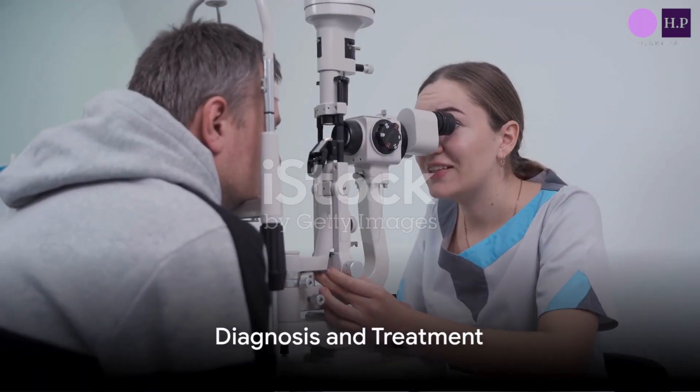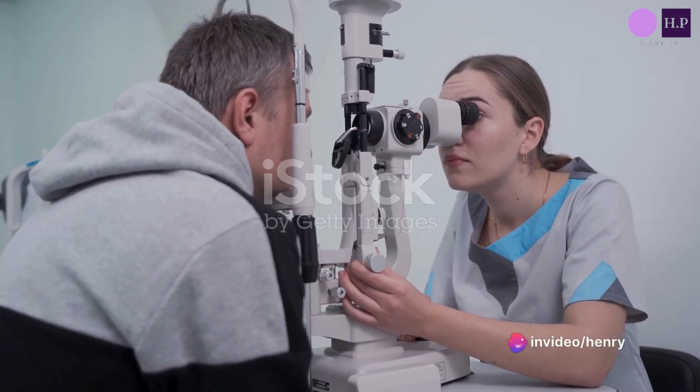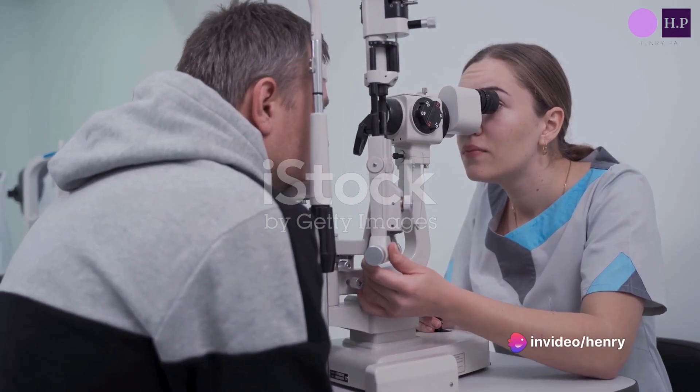Now, you might wonder, is there a test for a stye? The answer is no. A doctor or nurse can usually diagnose a stye simply by talking with you and doing an exam.